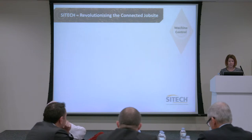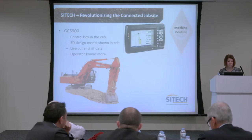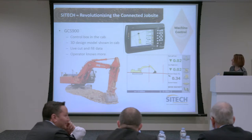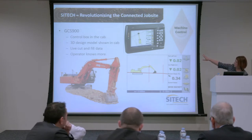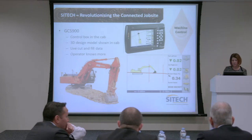So how do we do it? We do this with GCS 900, with the software that makes this happen. That's a control box that sits in the cab. The operator can see where they are in relation to the design, which you can see on the box, and that they're working to it. You can see if they're within the accuracy of the design that's put into the system.